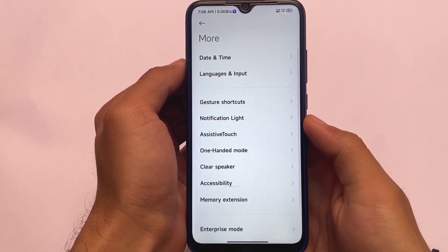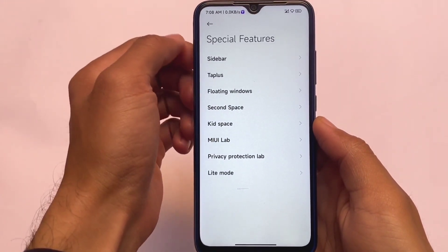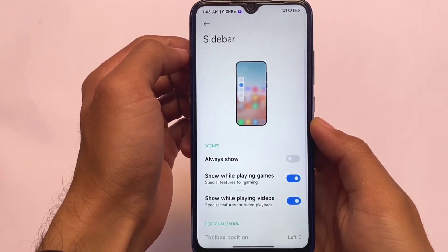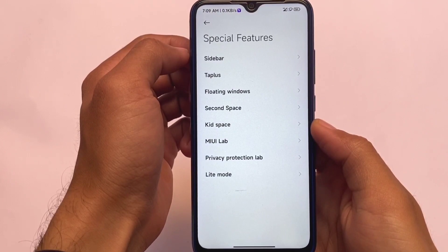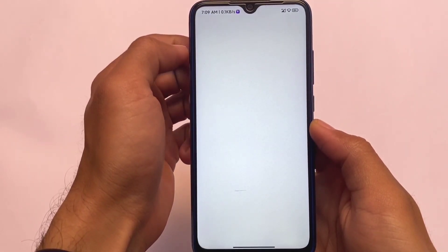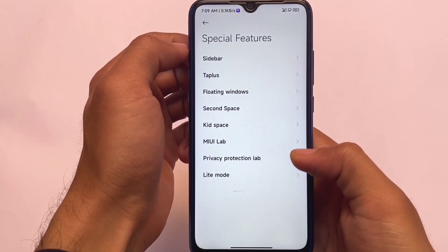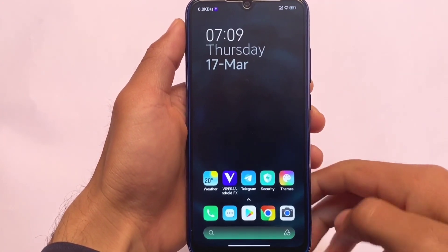Memory extension was expected and is already included. Special features include some Chinese-specific features, and the new sidebar is also present — you can enable the always-show option and there are some other options too. This might be a very interesting choice if you want to try something different. The download link is in the description and all credits go to the main developers.